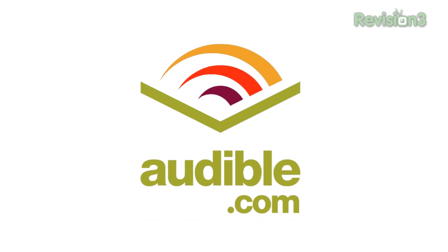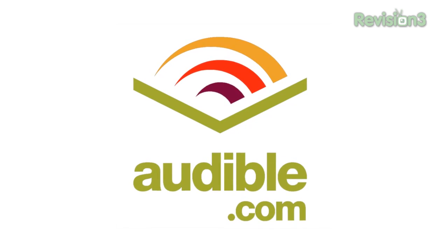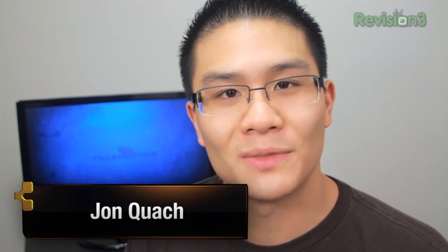This episode of What's the Apps is brought to you by Audible and my awesome Announcer voice. Well, how's it going there? It's John Q here from Techno Buffalo, and welcome to What's the Apps.